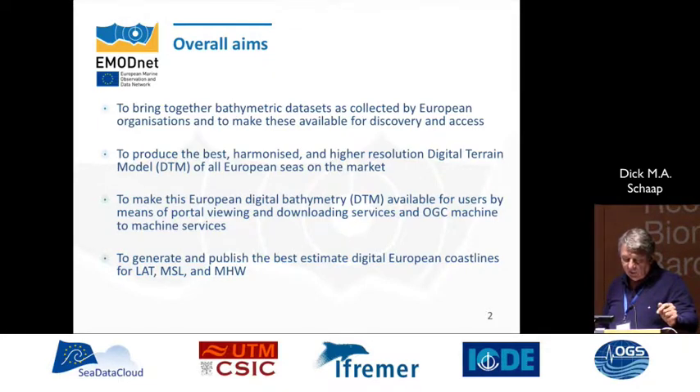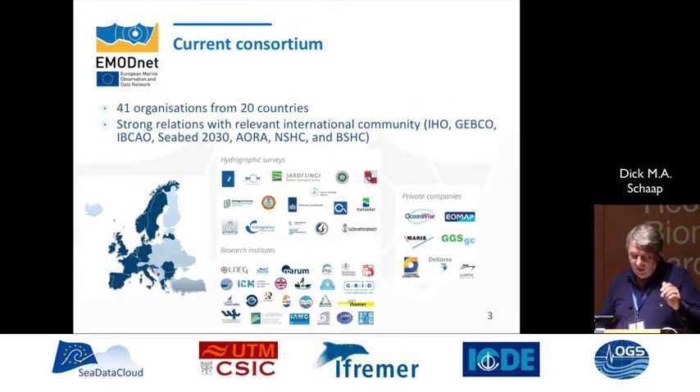Another thing we do in the latest round is we are also generating and publishing the best estimate European digital coastline at different tidal levels: LAT — lowest astronomical tide — mean sea level, and mean high water. In the beginning it was a little bit of a surprise that we don't have a digital coastline, but while doing the project we found out that it really worked. So we now have the consortium, which has grown from 2008, and we are now 41 organizations.